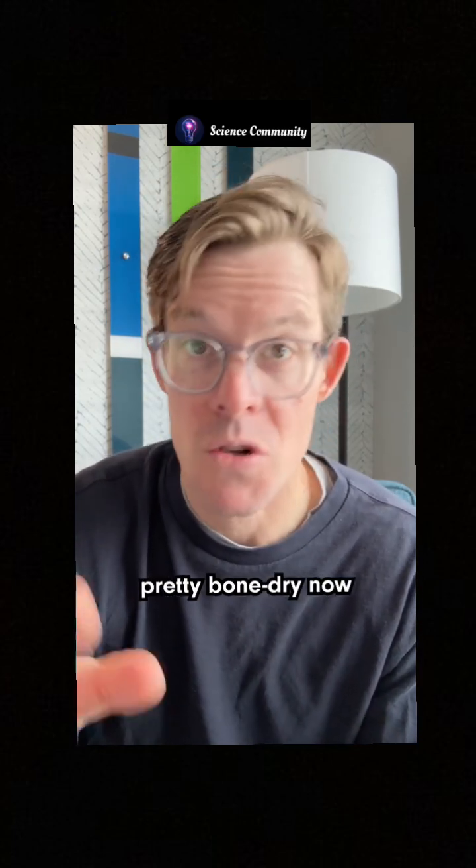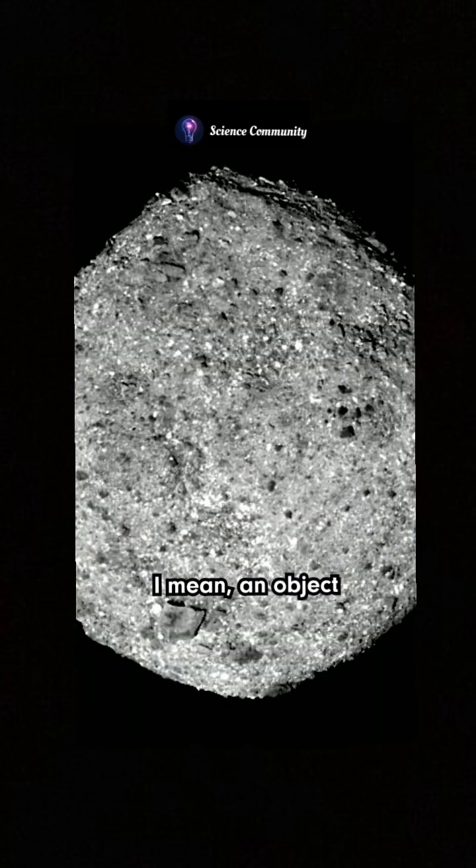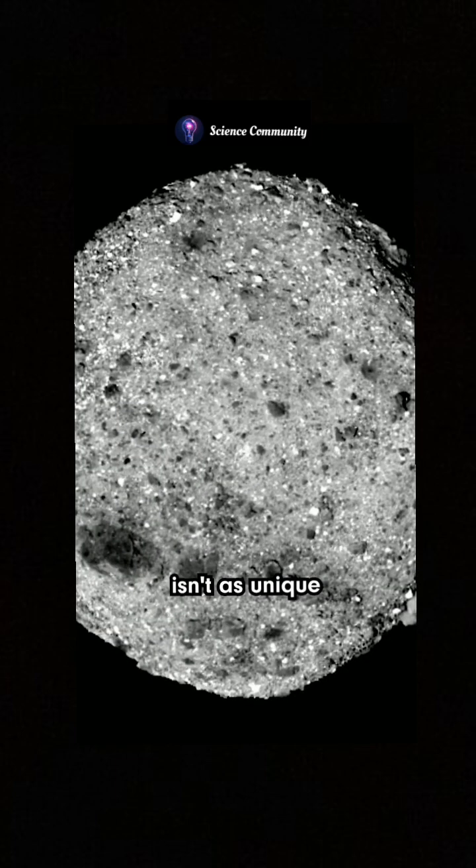Now, although the asteroid's pretty bone-dry now, some clues like salt crystals hint that these organic molecules formed in a wet, salty environment billions of years ago, which all sounds pretty familiar. I mean, an object with water and the ingredients for life? Maybe Earth isn't as unique as we thought.